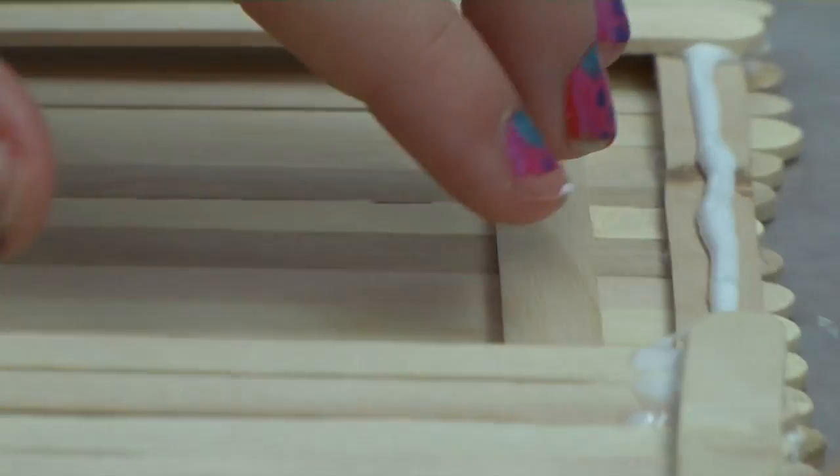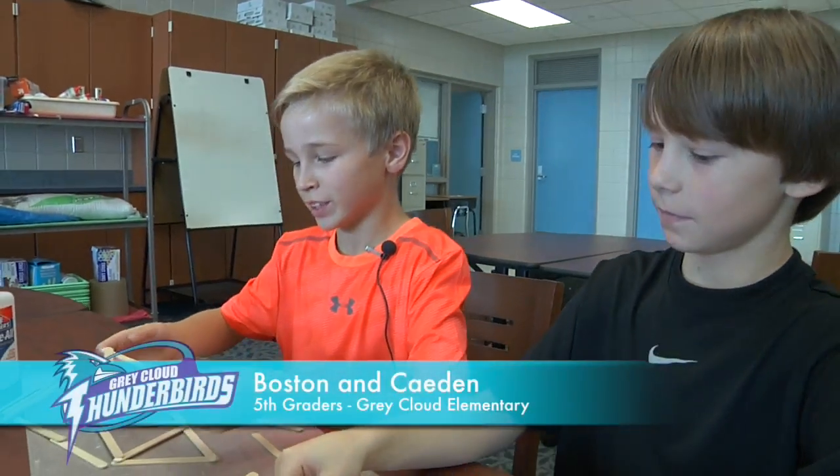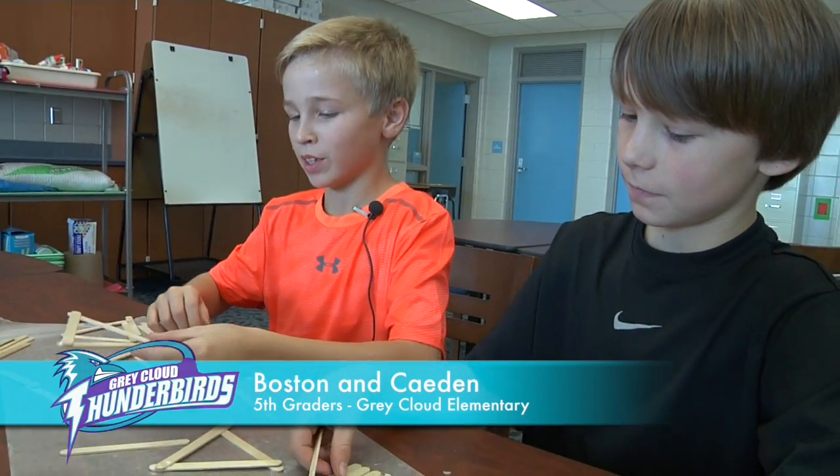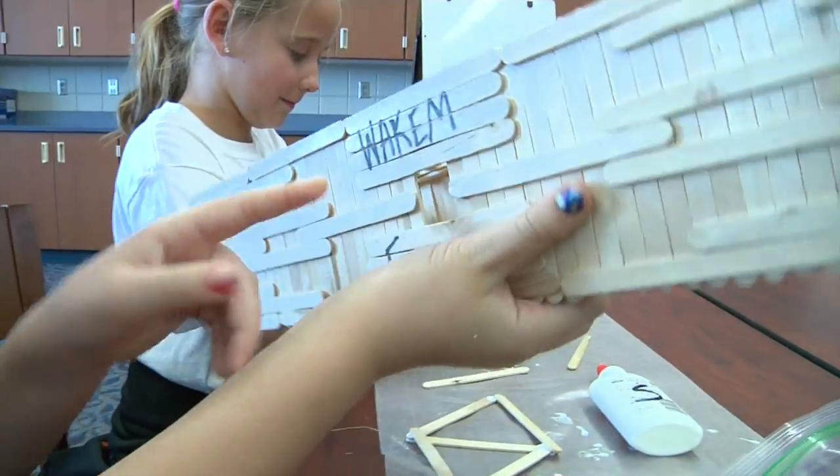They had to create a bridge with popsicle sticks that could hold up to 20 pounds, and their budget was 300 popsicle sticks. We're working on these triangle trusses. Triangles are supposed to be a strong shape. Right now I'm making this part and she's making the bottom.